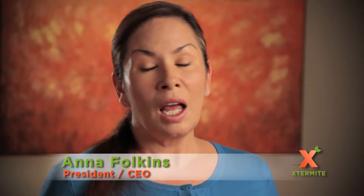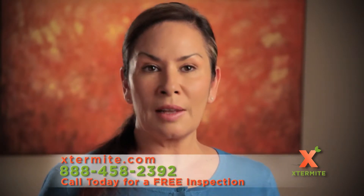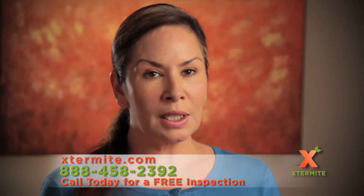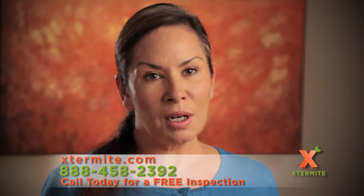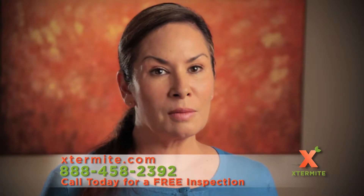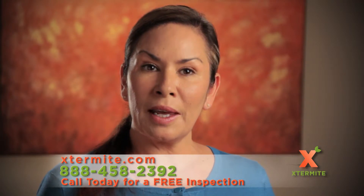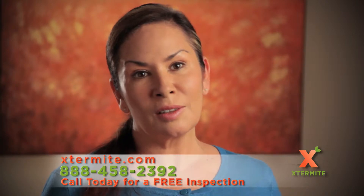Most homeowners call us because they're looking for an alternative method. They have gone through the hassles of tenting and fumigation and they know that termites come back. So they seek another method of treatment and that's when they call us. We have to convince them and educate them, but once they understand the entomology of a termite and how it is part of our environment and the termites continue to come back, they are sold on our method of treatment — and that's what's made us so popular and sustained us throughout the years.